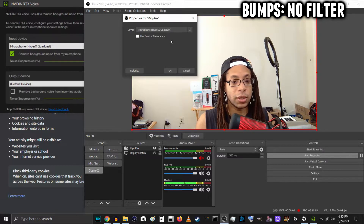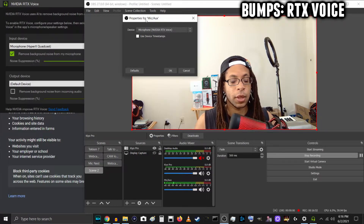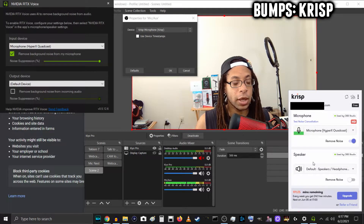No filters on, now I'm going to do some incidental noises — first bumping the boom arm, then bumping the desk. Now RTX Voice — bumping the boom arm first, then bumping the desk. Now Crisp, incidental sounds — boom arm first, then the desk. That's Crisp.